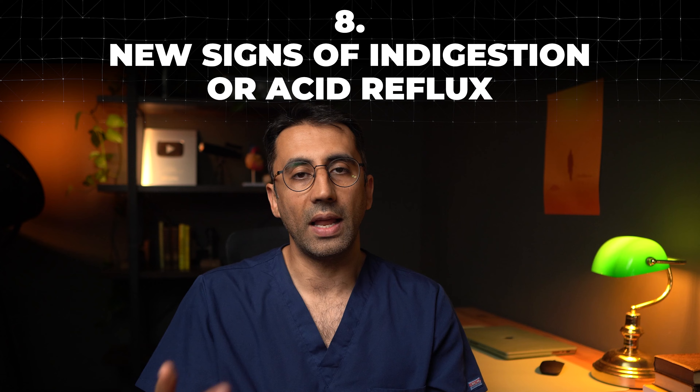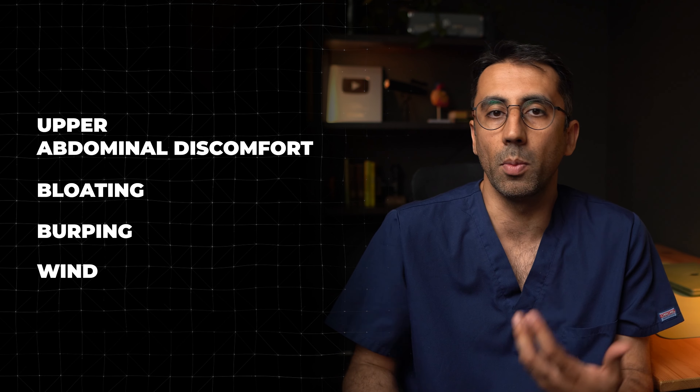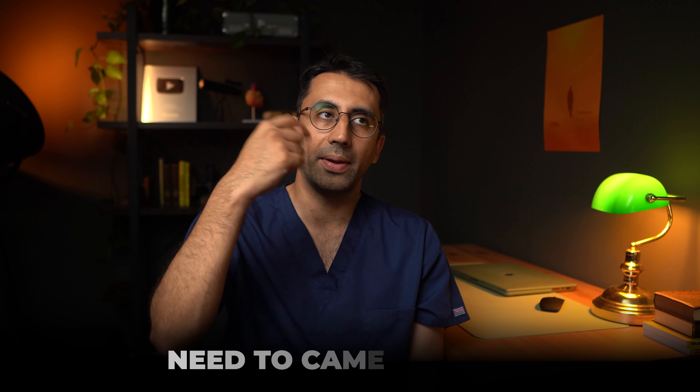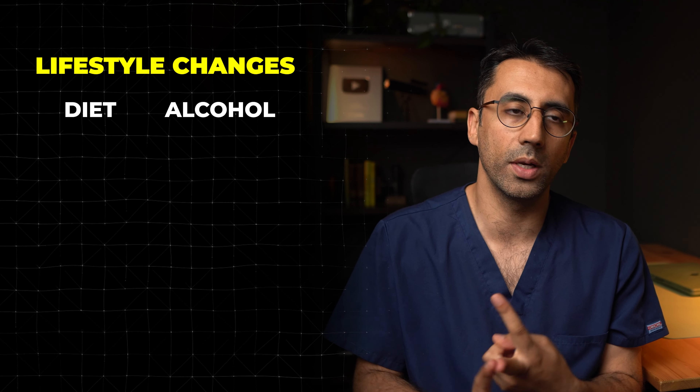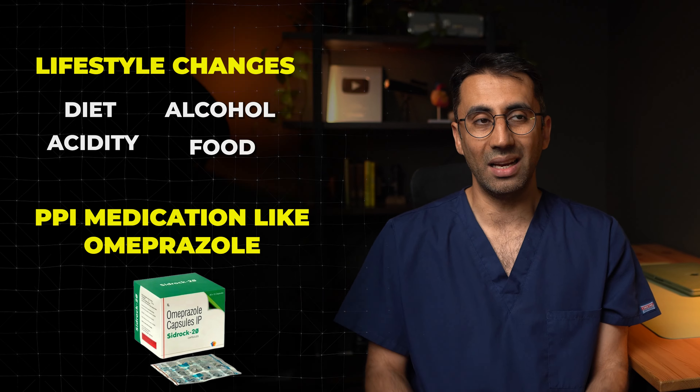Number eight: if you develop new signs of indigestion or acid reflux, especially if you're over 50, this can be a little worrying. Indigestion is abdominal pain, discomfort, bloating, burping, and wind, whereas acid reflux is that burning sensation. If a cancer is in the gastrointestinal tract, it can affect the passage of food and cause these symptoms. A camera check is a good investigation to look for cancers here. Usually when we're not worried, we think about lifestyle changes — diet, reducing alcohol, acidity in food — and try a PPI, a medication that reduces stomach acid. If those don't work, we consider the camera check to make sure there's nothing else underlying.